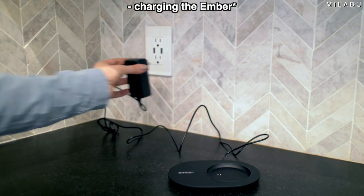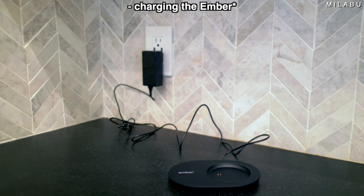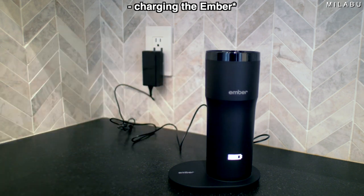What I like about this — I was worried about the soft matte finish because that usually leaves fingerprints, but it still looks pretty clean. Let's charge this since it says to charge before use, and then we can make a drink and see how long we can keep it warm. It says up to three hours while charging, and then you can just have it charged on the coaster.